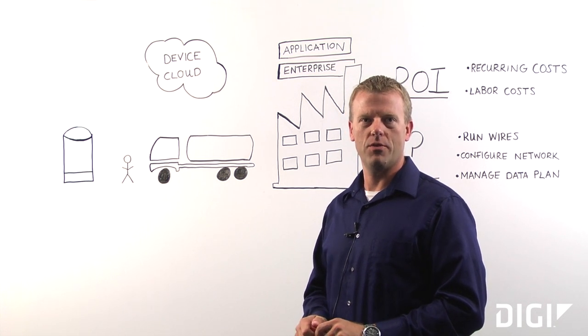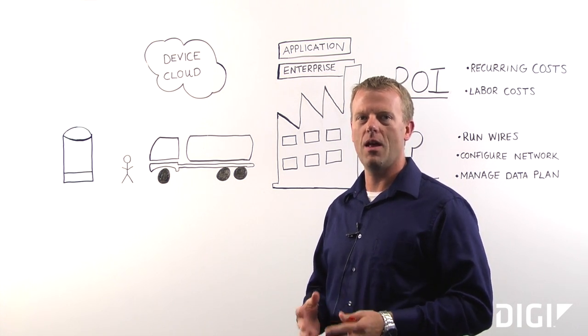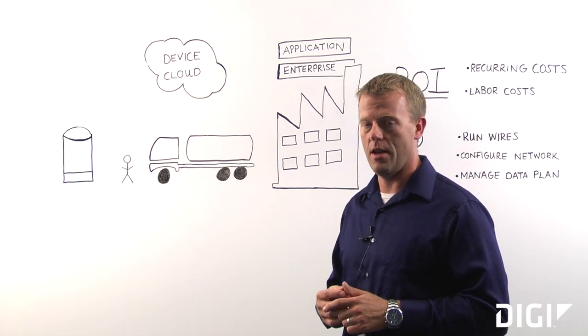Hi, I'm Brent Nelson, Product Manager with Digi International. Today I want to talk about remote tank monitoring and some of the challenges we see in the industry and why people haven't been implementing it, and also talk about a new way to look at the solution and possibly get around some of those challenges.